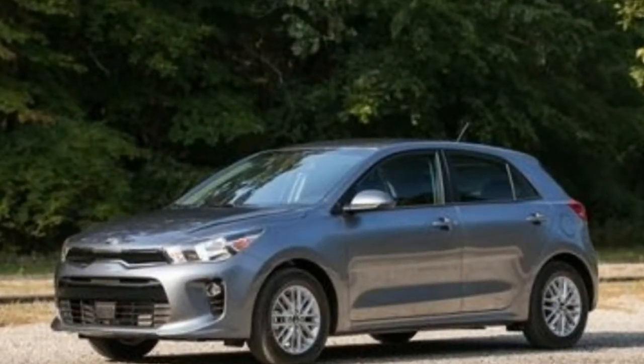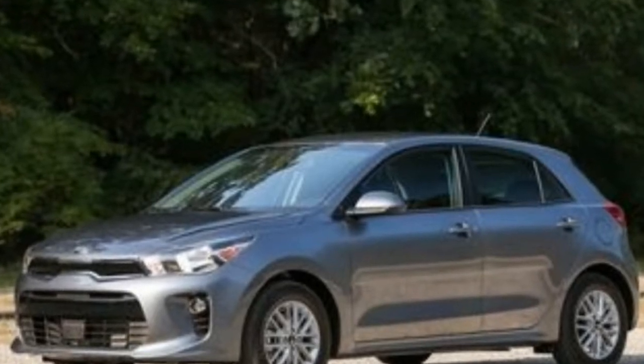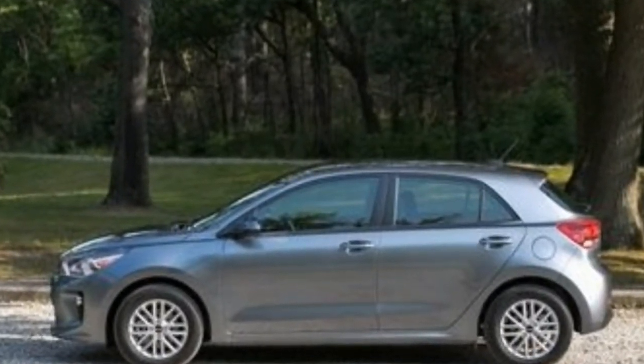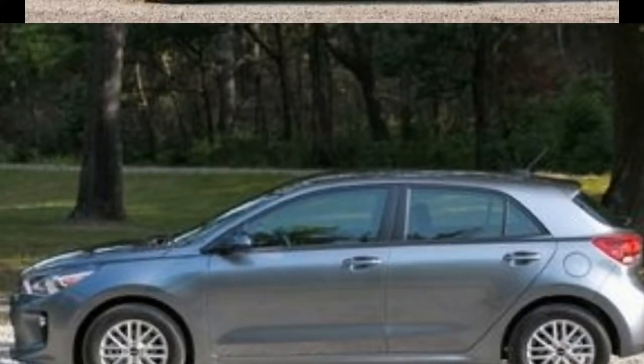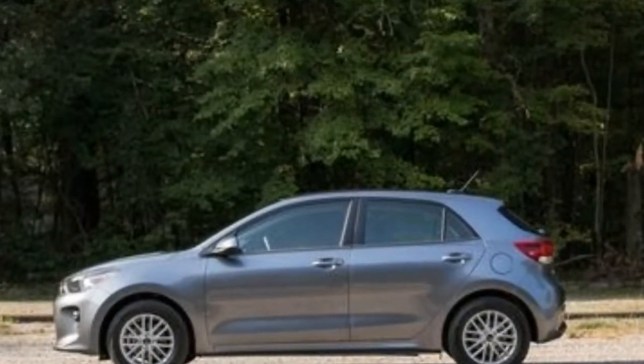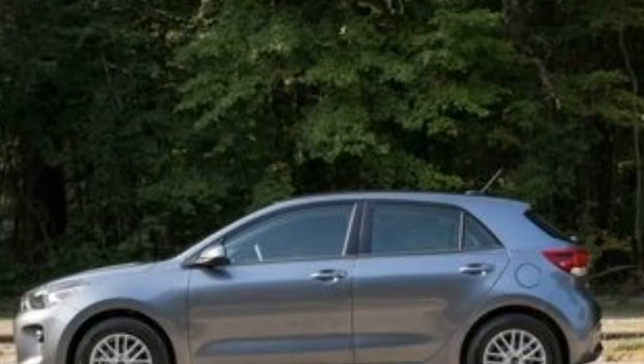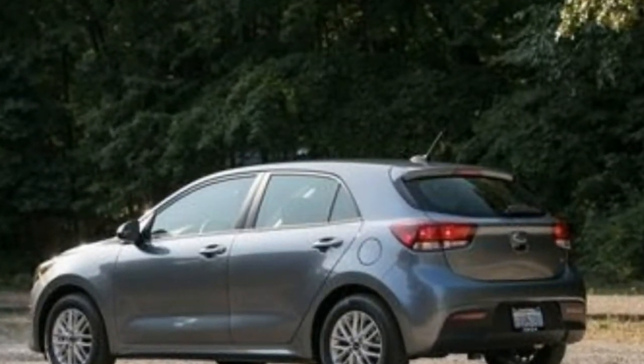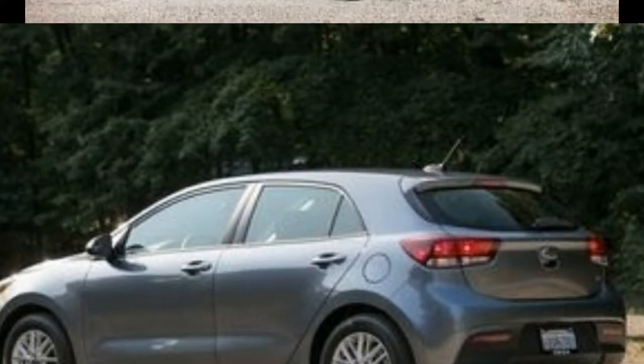Just as when it debuted in the early 2000s, the subcompact Rio remains the smallest Kia you can buy in the States. It's available as a sedan or as the four-door hatchback tested here, and it rides on a platform shared with the Europe-market Hyundai i20 as well as the upcoming Kia Stonic and Hyundai Kona subcompact crossovers.